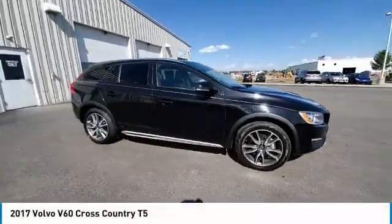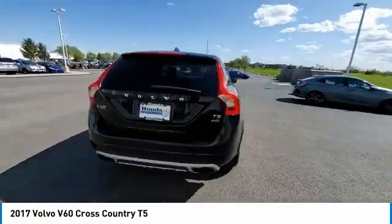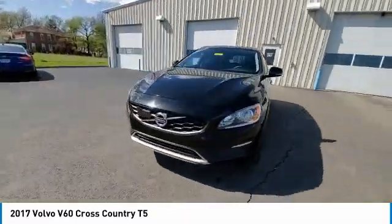Stop by and take a look at the 2017 Volvo V60. The Volvo V60 is all about pure driving pleasure, speed and performance, all while using less fuel.